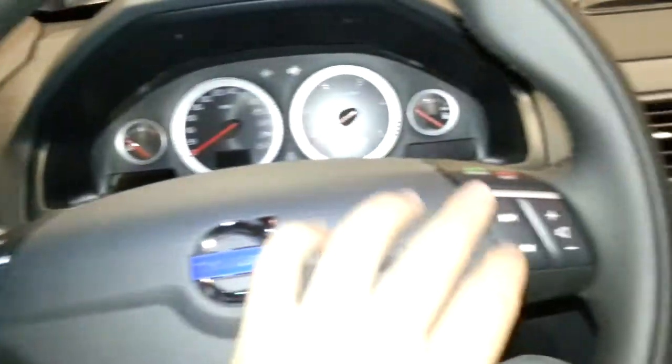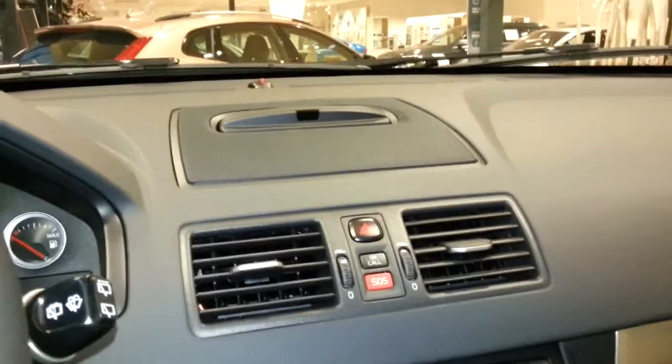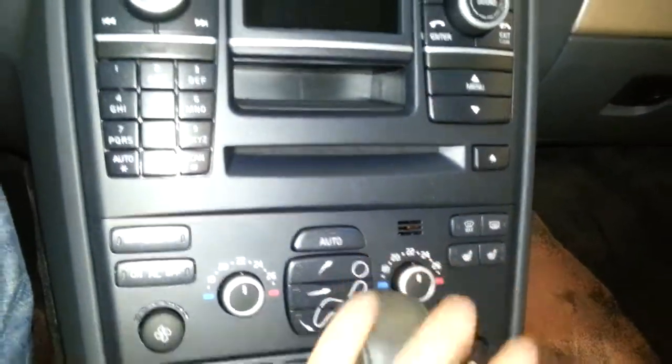On the steering wheel you have cruise control settings, phone settings, and media settings. The navigation pops out of the dash with navigation settings. Dual-zone climate control with heated seats for driver and passenger.